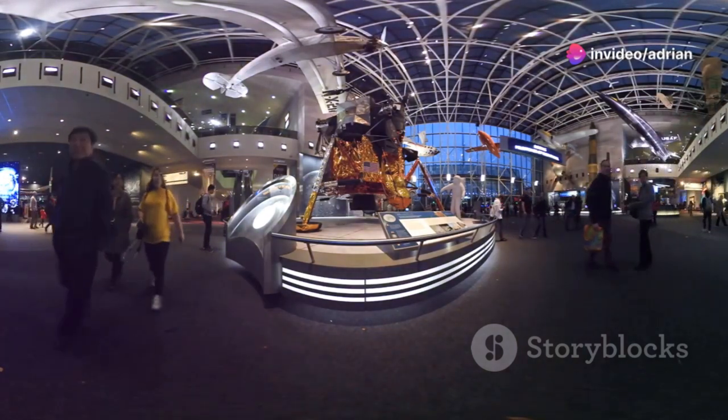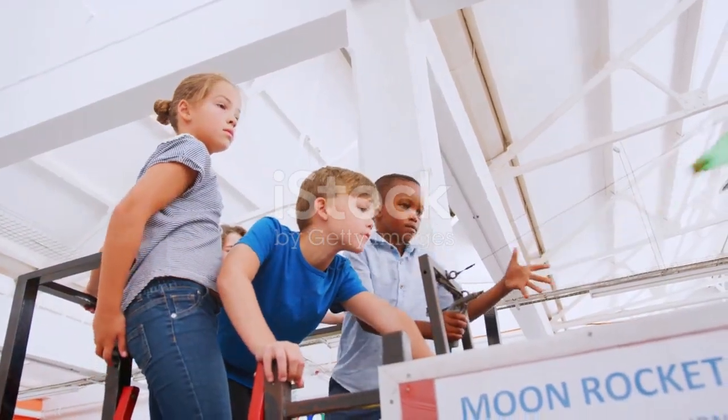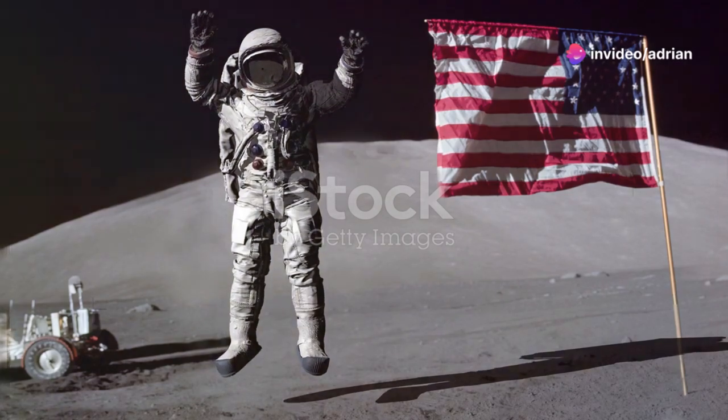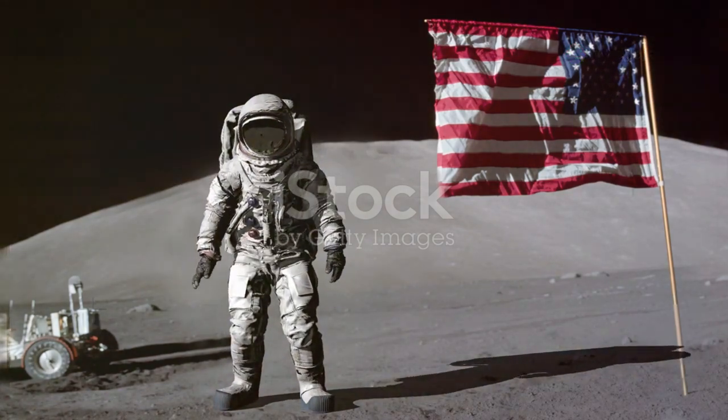Then launch aboard one of four unforgettable journeys to distant worlds on an immersive ride. At the Kennedy Space Center Visitor Complex, you'll explore the world's largest collection of astronaut memorabilia — from the heroes of the Mercury, Gemini, Apollo, and Space Shuttle programs, to the latest advancements in space exploration. It's all here.